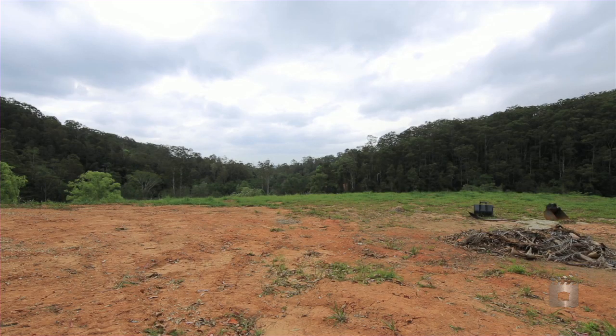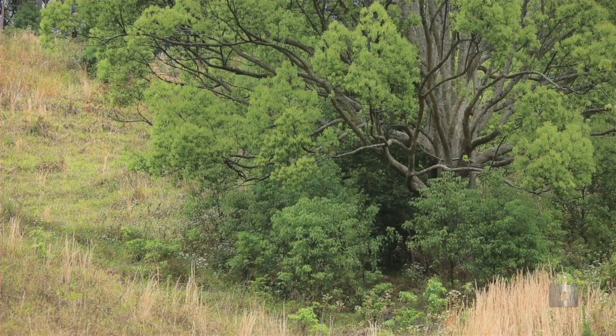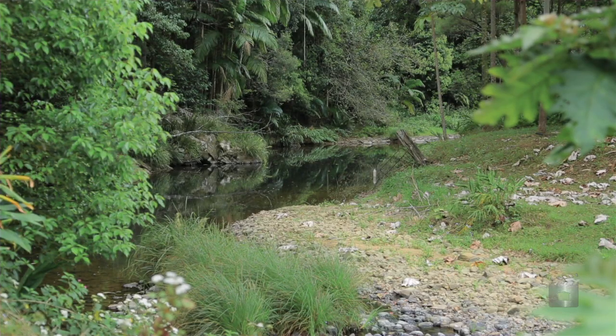There is currently a DA approval for a stylish, modern and environmentally friendly home, and all plans, reports and certification have been sent and approved by Council.